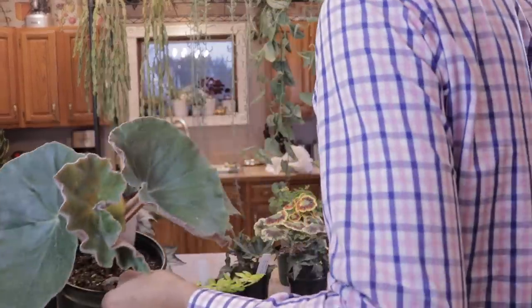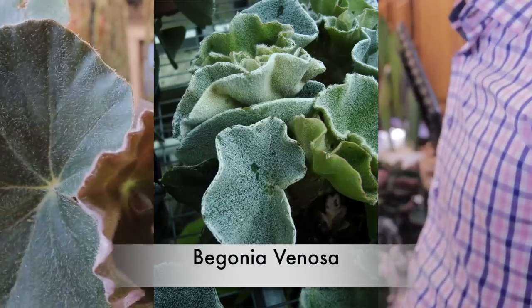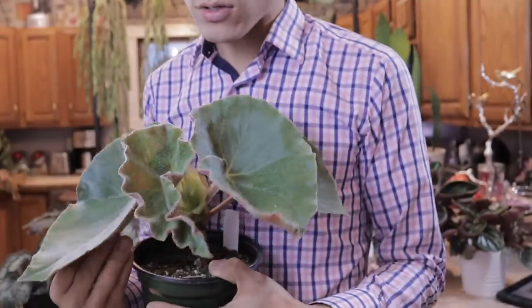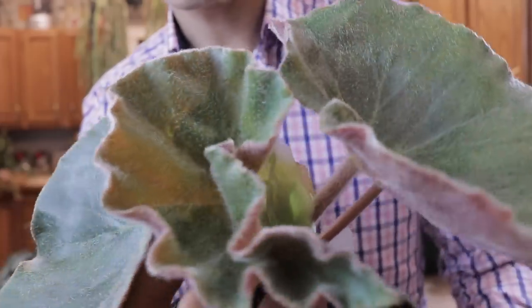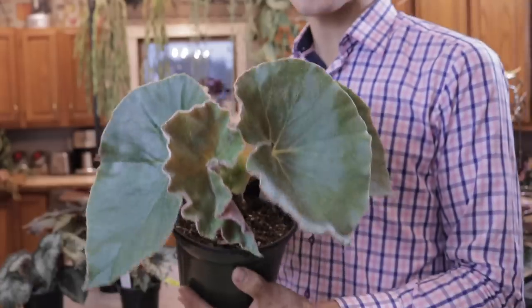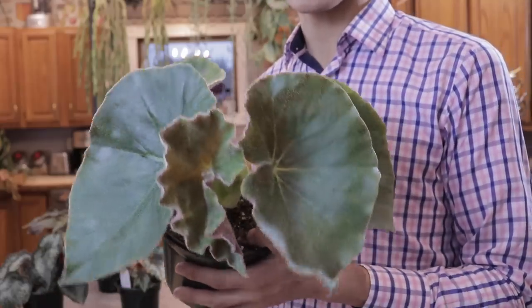The next begonia is really super cool. When I first saw it, it reminded me of Begonia venosa, which is a silvery-leafed begonia, whereas this one isn't as silvery. The back of the leaves have a red coloration, and you can see the considerable amount of pubescence on the leaves, which makes them really attractive. The new leaf is exceptionally hairy and this is a big plant. I'll throw up a picture of the bigger plant they had for sale, but I didn't have room for the specimen-sized plant, so this one will do.